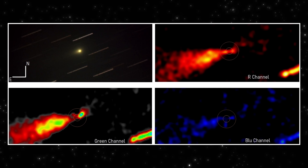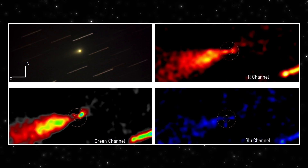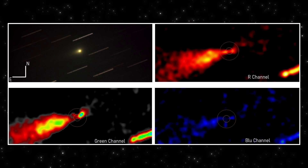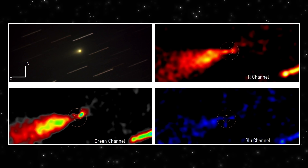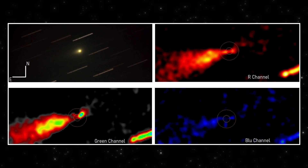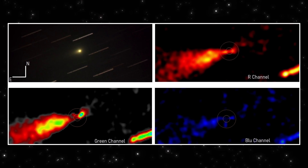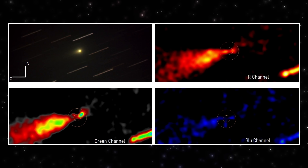And here's the scale that matters. At this distance, one pixel equals about 3,850 kilometers. So this isn't a tiny artifact — this is a large-scale feature extending tens of thousands of kilometers from the core. When a structure survives stacking, survives channel separation, and survives aggressive filtering, it stops being a processing curiosity. It becomes behavior.